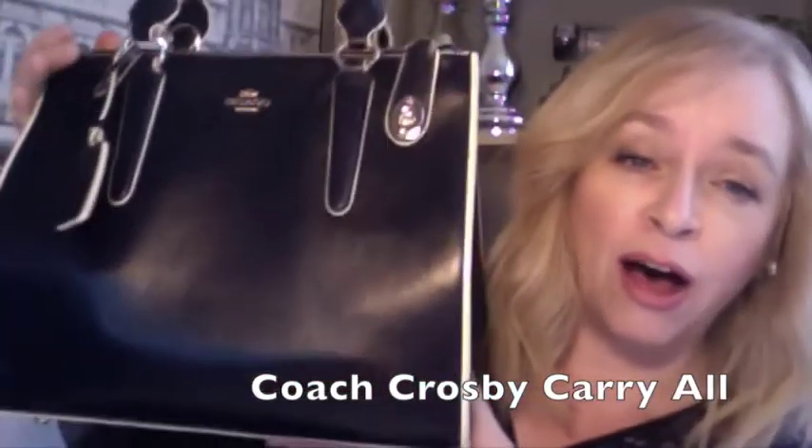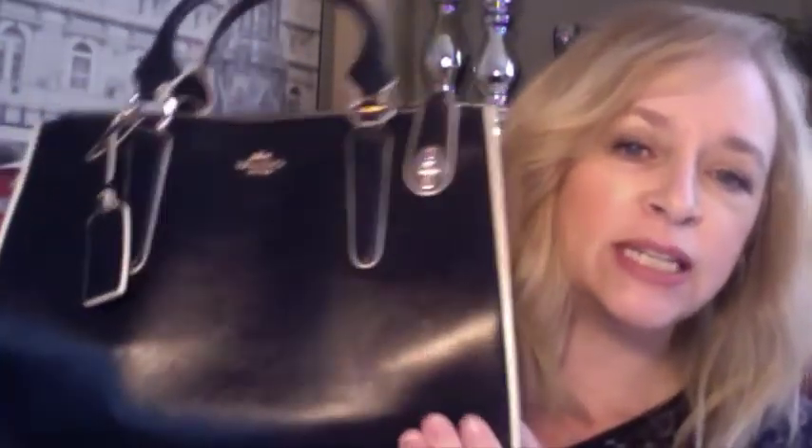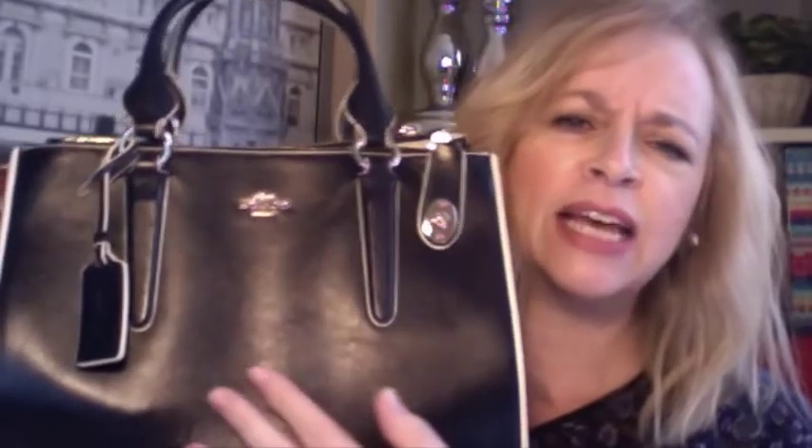Hi everybody, welcome back to Ad Fab! I hope you're all having a really great week. This week I thought I would jump onto the bandwagon with other YouTube gurus and do a shameless plug of what's in my bag — shameless because I'm going to show you my new bag that I got from my husband as a Christmas gift. Voila — it is the Crosby Carry-All, beautifully bonded leather, classic fashion meets functionality.